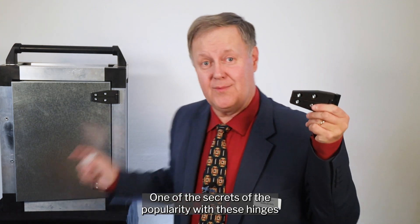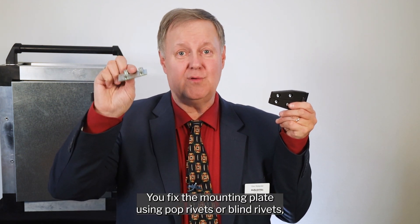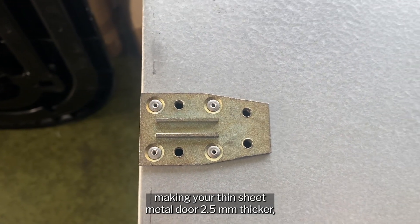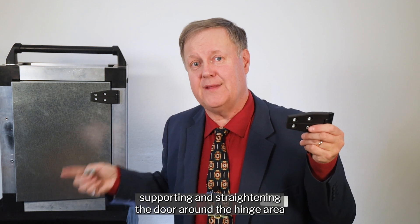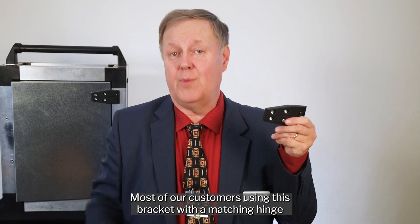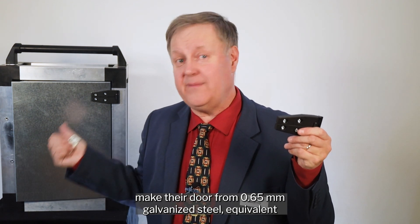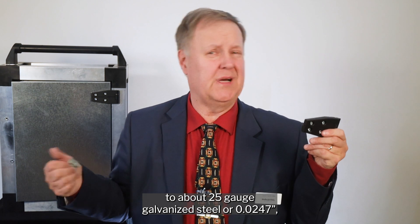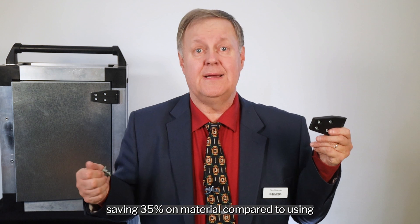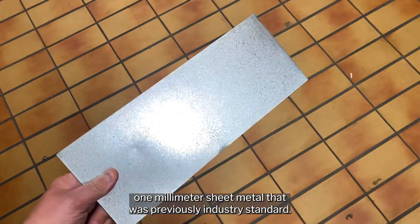One of the secrets of the popularity of these hinges is that they will save you on expenses. You fix the mounting plate using pop rivets or blind rivets, making your thin sheet metal door two and a half millimeters thicker, supporting and straightening the door around the hinge area, so you can save on overall sheet metal costs. Most customers using this bracket with a matching hinge make their door from 0.655 millimeter galvanized steel — equivalent to about 25 gauge galvanized steel (0.0247 inches) — saving 35 percent on material compared to using one millimeter sheet metal that was previously the industry standard.